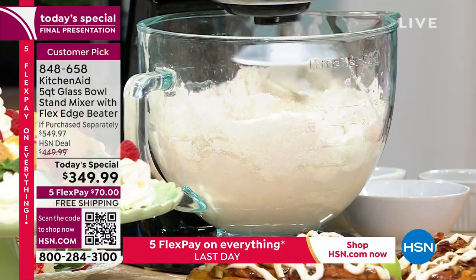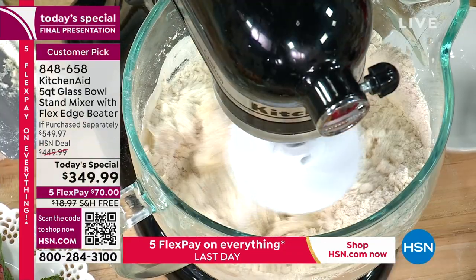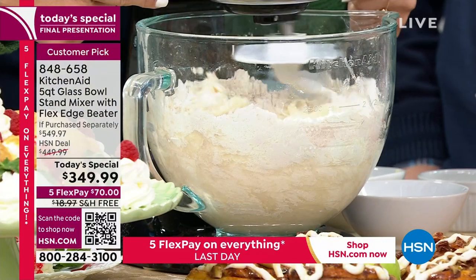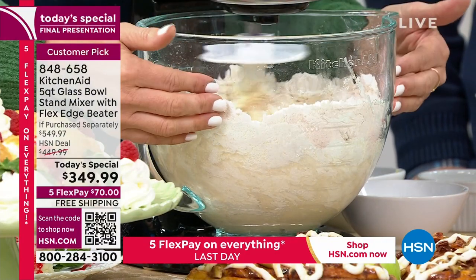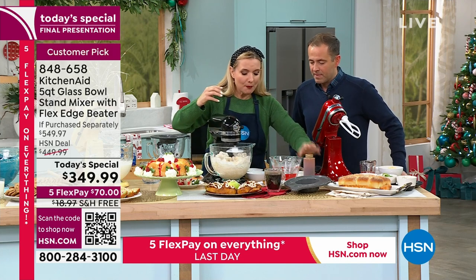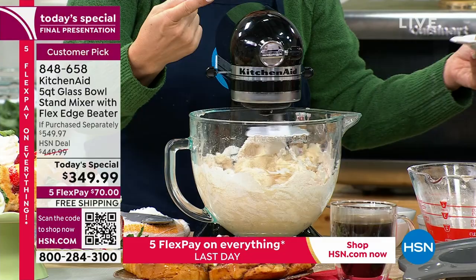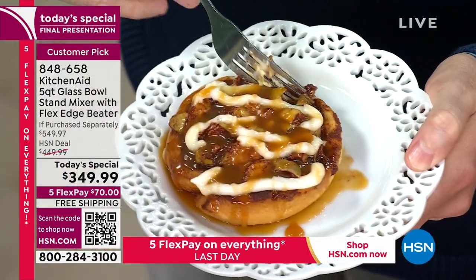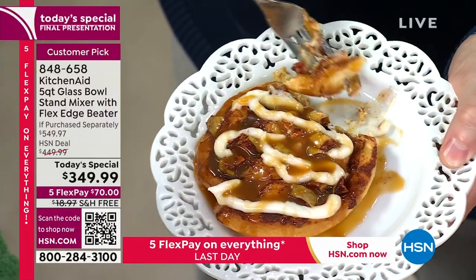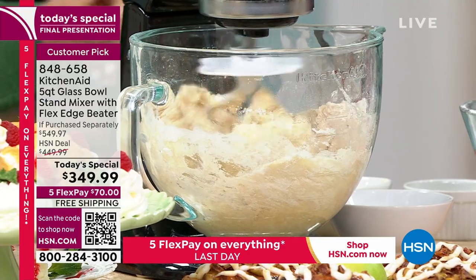Look at what that dough hook is doing — it's mimicking my hands, thoroughly incorporating all of my ingredients. I'm going to make an apple caramel cinnamon roll for the fall. All I did in my KitchenAid stand mixer is put my flour, sugar, butter, eggs, and vanilla extract. I threw it all into the stand mixer in that gorgeous glass bowl — I didn't do one step here and one step there. Throw it all in, then let your KitchenAid stand mixer do all of the work for you.